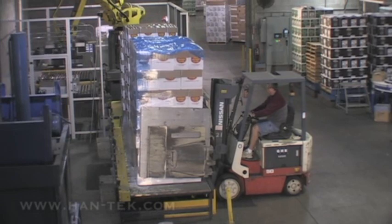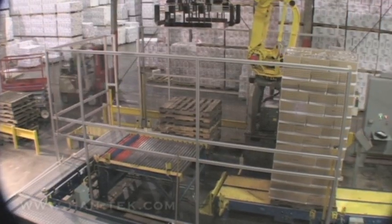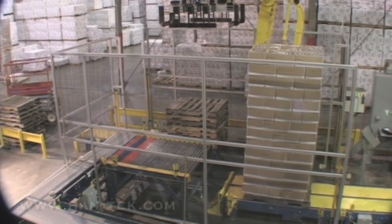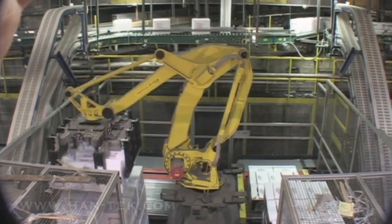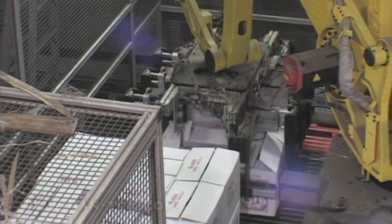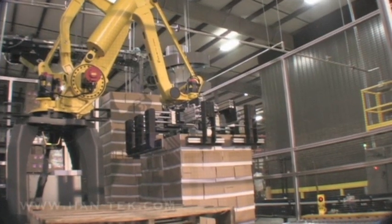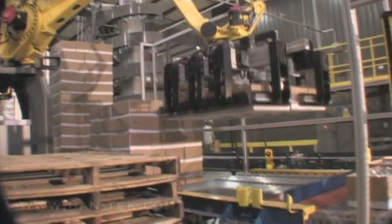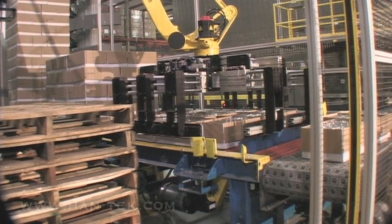To start, Hantech installed a new infeed conveyor. This new conveyor advances each stack of boxes smoothly, eliminating damage from excessive shaking or falling between rollers. Next, a Fanuc Robotics robot was installed to transfer boxes of empty bottles from the infeed conveyor to an outfeed conveyor. Once it has identified the top layer of boxes, the robot is able to secure a full layer of 15 to 20 boxes at a time and position them on the outfeed conveyor.